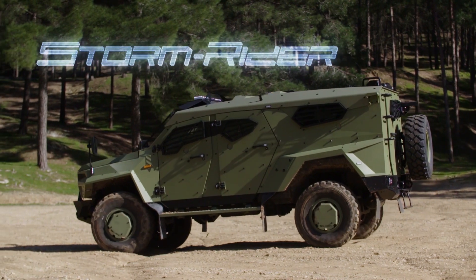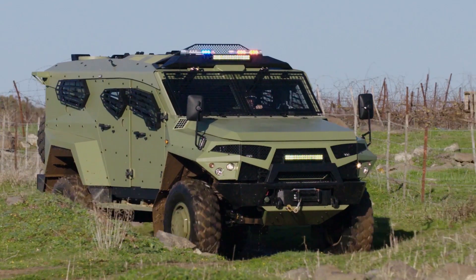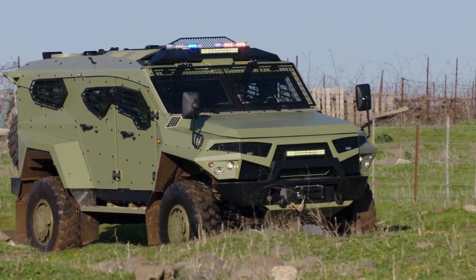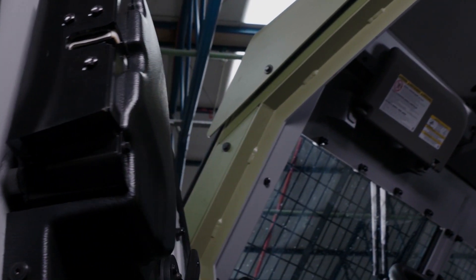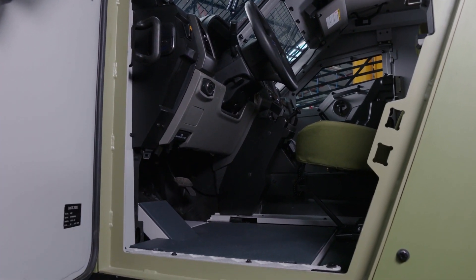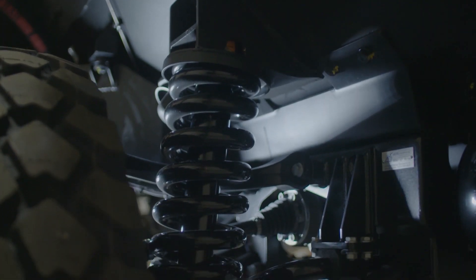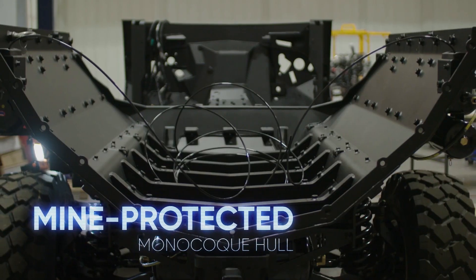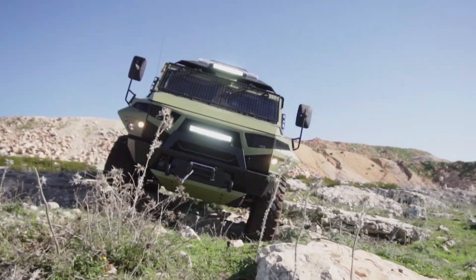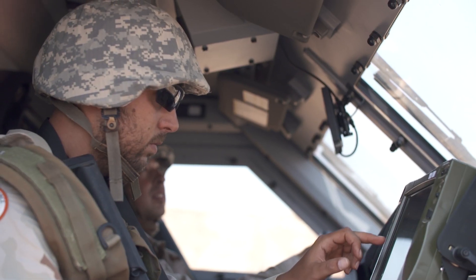The all-new Stormrider is the fourth generation of the renowned Sandcat architecture, taking the range into a completely different vehicle category. Its heavy-duty independent suspension and mine-protected monocoque hull provide incomparable tactical performance, carrying 10 soldiers at the highest protection level in its category.